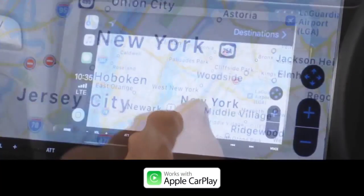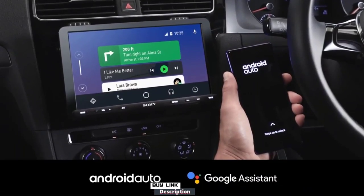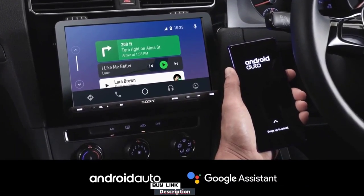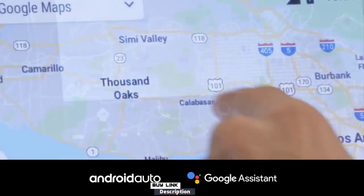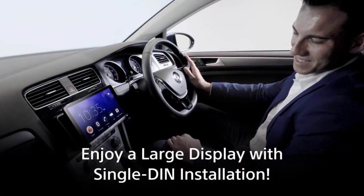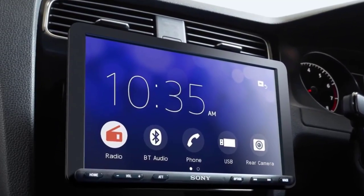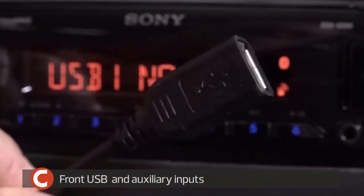Some units have strengths in connectivity, like multi-device Bluetooth, while others are much better at multimedia and playing video on the screen. Some are better for Apple CarPlay and Android Auto, while others are much better for audio quality, tuning, and configuration. The answer to what is the best car stereo is: it depends.